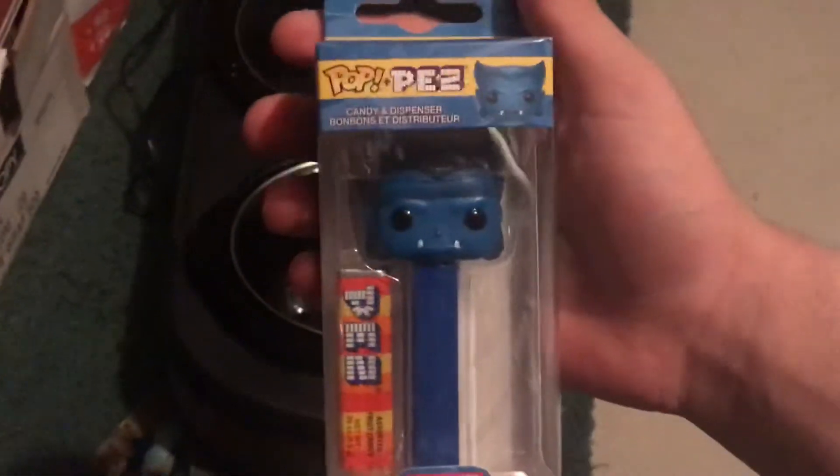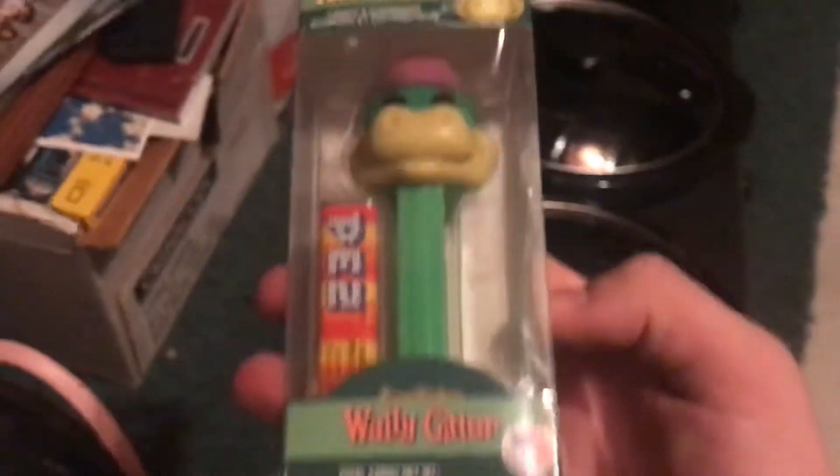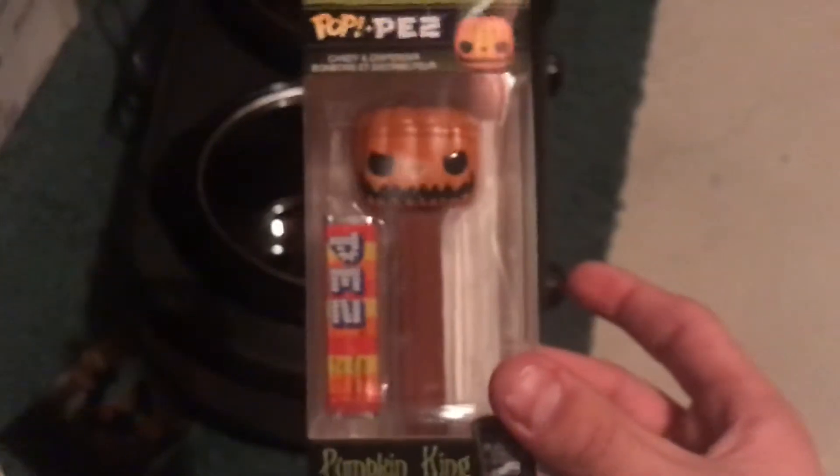I'm probably missing a lot of stuff that we've actually gotten because it's really hard to show everything when it's all kind of stored away. But I'm telling you guys, it's going to look so dope down here when it's all set up. We're going to have to remove all this stuff and put it back up because of the drywall. Let me show you the ones we got today — some really cool ones. We got Beast from Marvel, one of my favorite Marvel characters, so wicked happy I got that. We got Wally Gator — very very cool. We got Pumpkin King from the Jack Skellington set.